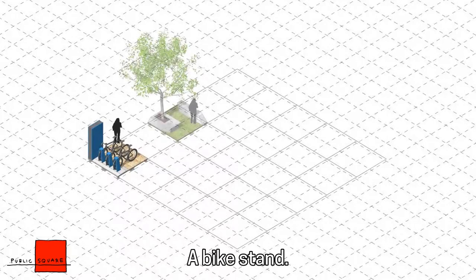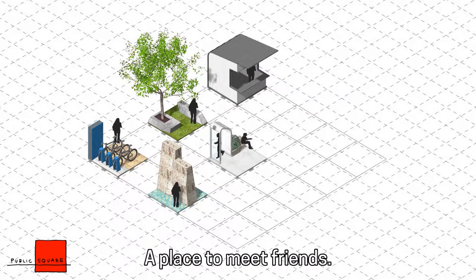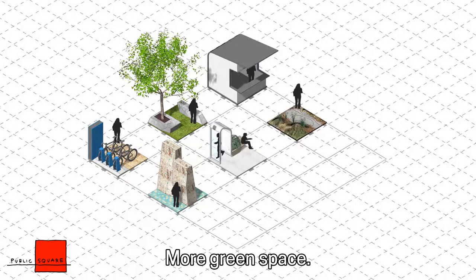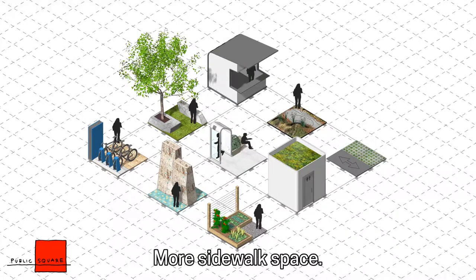A bike stand. A place to relax. A place to get food. A place to play. A place to meet friends. More green space. A garden. A restroom. More sidewalk space.